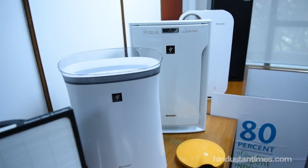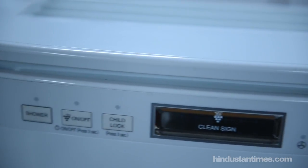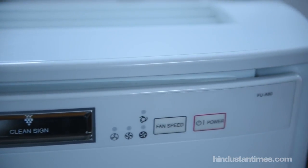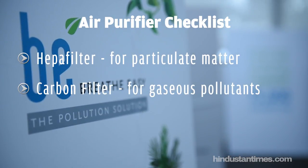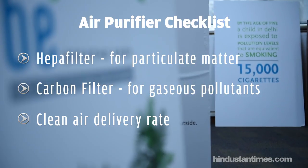Here's a quick guide to help you choose the right one. The most important things to consider in an air purifier are a good quality HEPA filter, an active carbon filter, and a good clean air delivery rate.